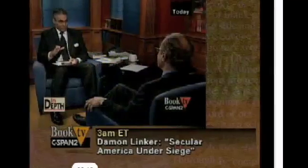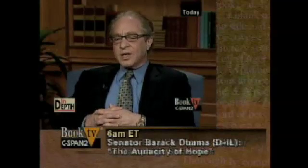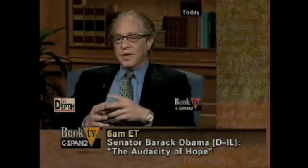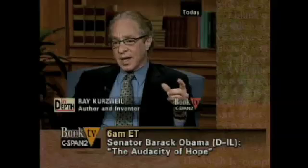Going back to the concept of nanotechnology — is it fair to say it's a little robot? Is that what we're talking about when we're talking about a nanobot? Nanotechnology is being able to design technology where the key features are a few nanometers, or at least less than 100 nanometers in scale.